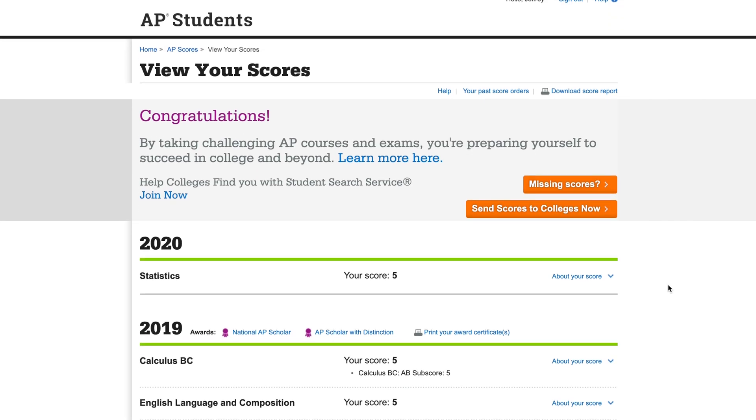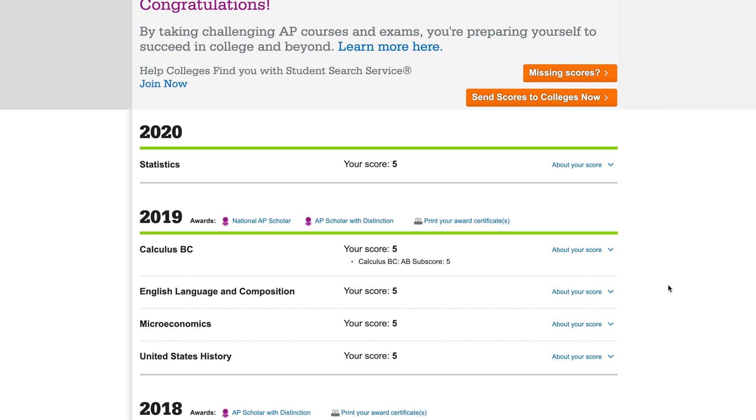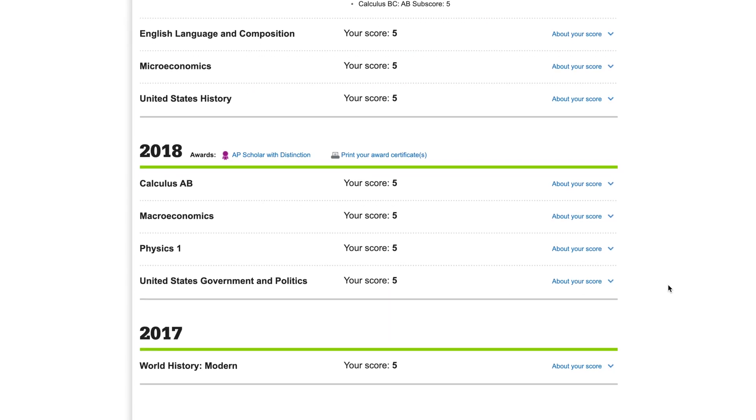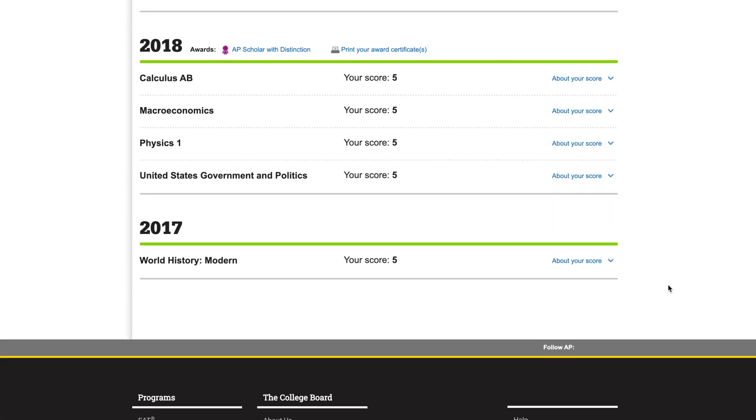Hey guys, welcome back. I'm Jeffrey from AchieveEd. Today we're going to be talking about how I was able to get all fives on my AP exams throughout high school. I took 10 AP exams from my freshman year to my senior year, covering pretty much every subject — social studies, math, English, science. I didn't do a language one, but I want to teach you guys some tips on how I was able to get all these fives.